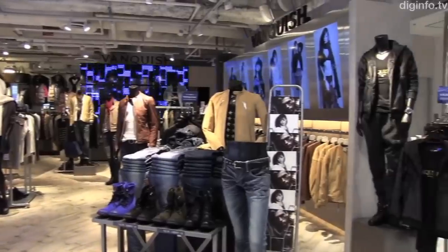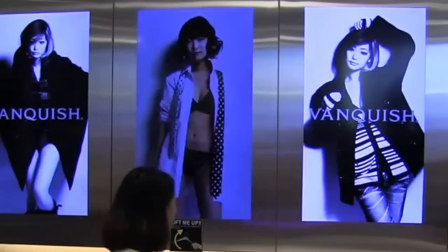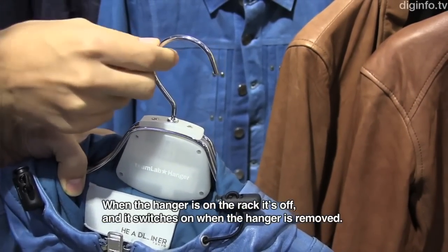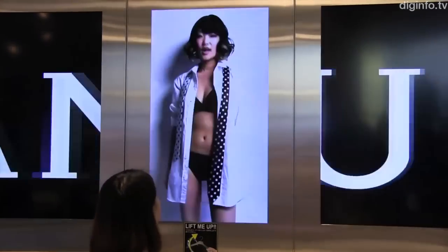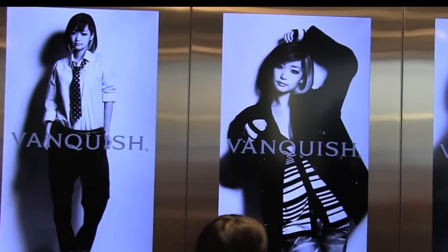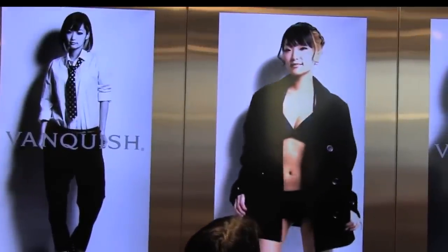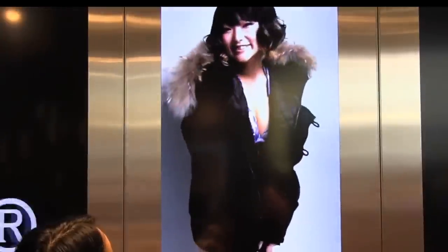A clothing store in Japan has a hanger system that displays video of a model wearing the clothes you remove from the rack. The hangers have simple on-off switches depending on if the article of clothing is hanging or picked up, and each has a unique ID tied to a PC in the back, which displays a photo or video of the model wearing that piece of clothing. It's a digital take on mannequins, but really more of a novelty to get online shoppers back into brick and mortar stores.